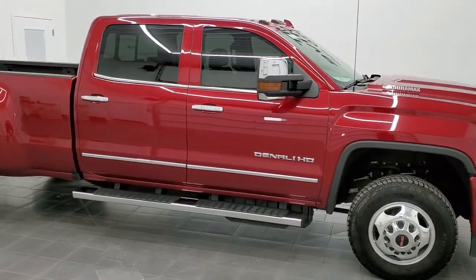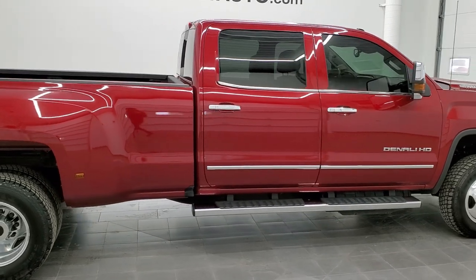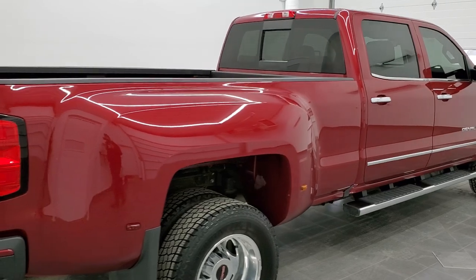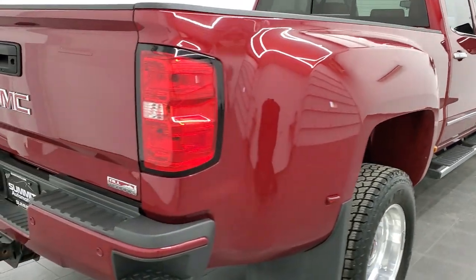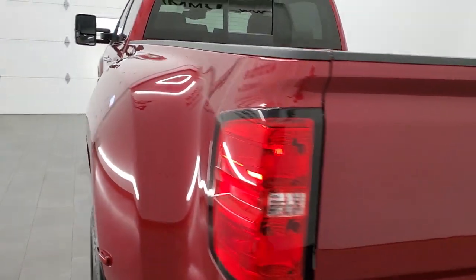Hey, this is Brett and this 2018 GMC Sierra 3500 Crew Cab Long Box Dual Rear Wheel Denali is stock number 12641Z. We are here at Summit Automotive in Fond du Lac, Wisconsin, your new and used heavy duty truck headquarters.